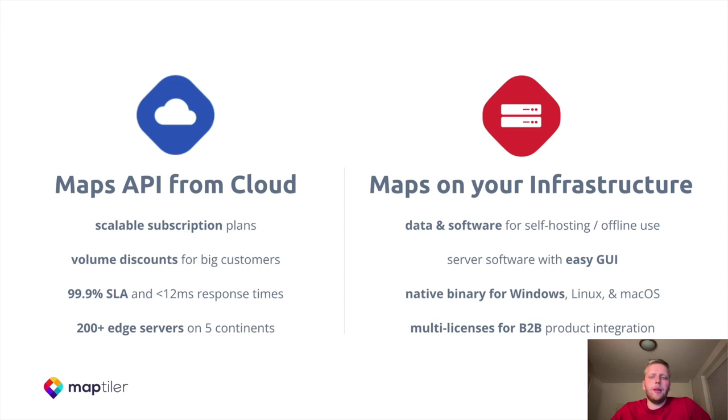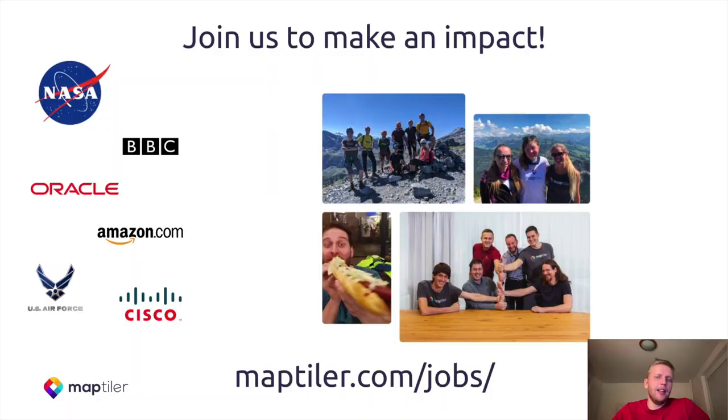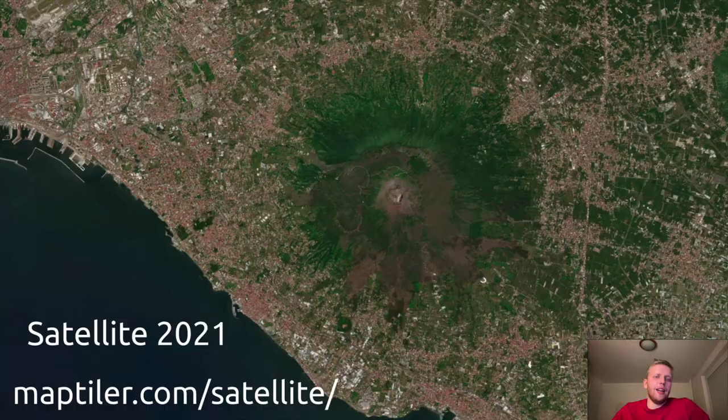Be among the big ones — definitely go to maptiler.com/satellites to see our amazing data products there. We are still hiring, so if you want to make an impact, please join us at maptiler.com/satellites/jobs. And finally, don't forget to go and see our satellite 2021 at maptiler.com/satellites. Thank you for your attention.